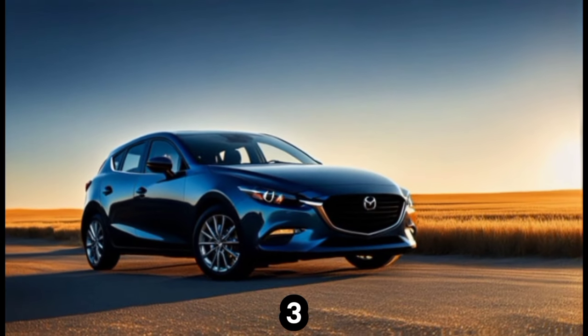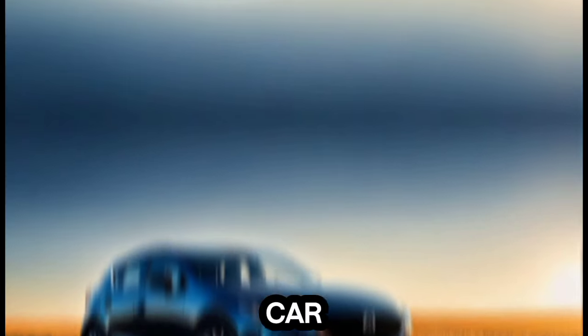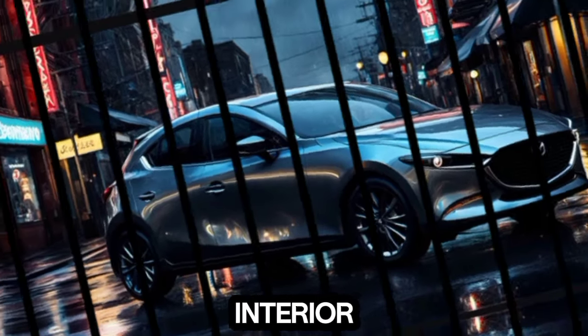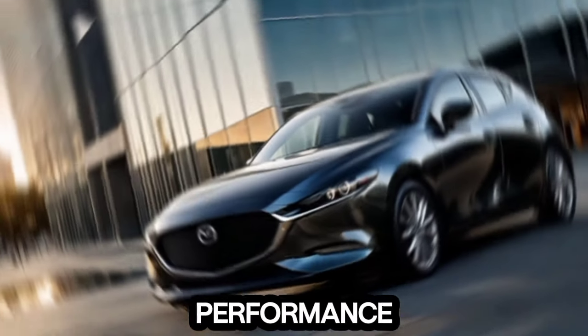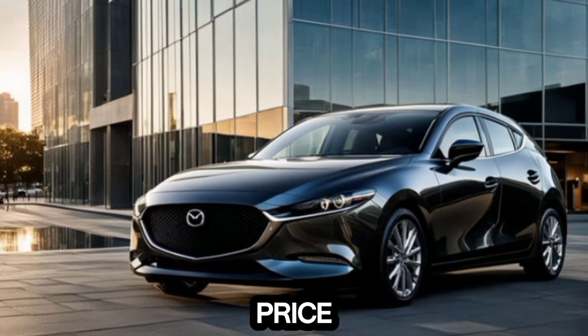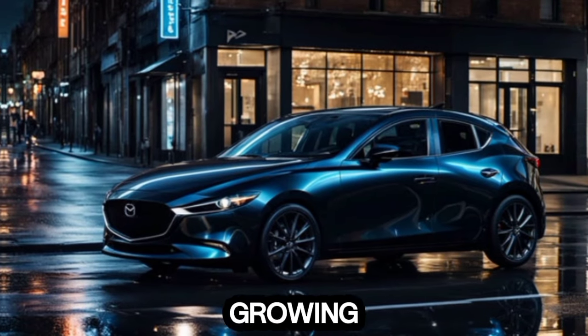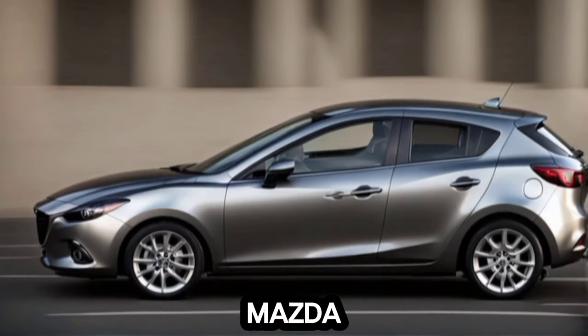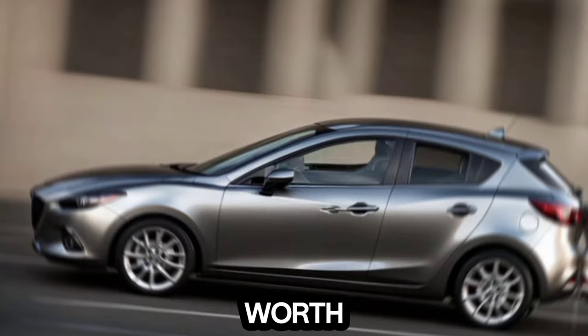Overall, the 2025 Mazda 3 hatchback is shaping up to be a truly impressive car. It offers a stunning design, a comfortable and tech-savvy interior, exciting performance options, and a competitive price tag. Whether you're a young professional looking for a stylish and fun ride, or a growing family that needs a practical and versatile hatchback, the Mazda 3 hatchback is definitely worth considering.